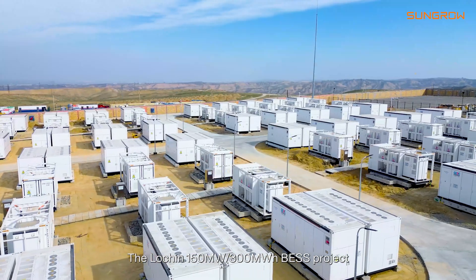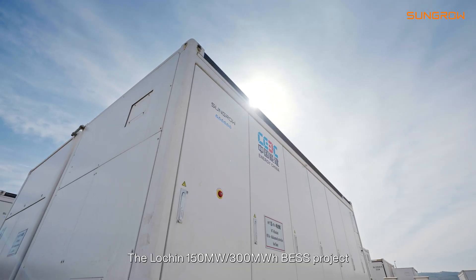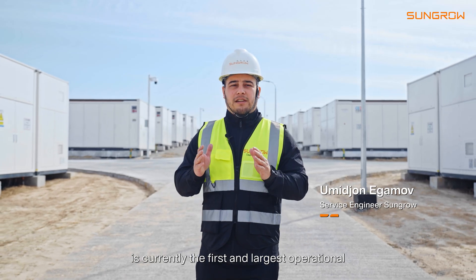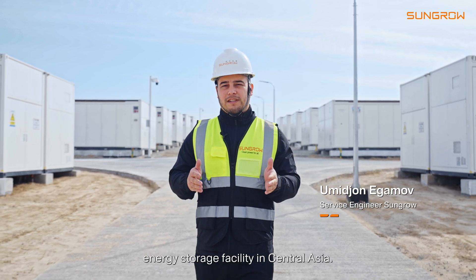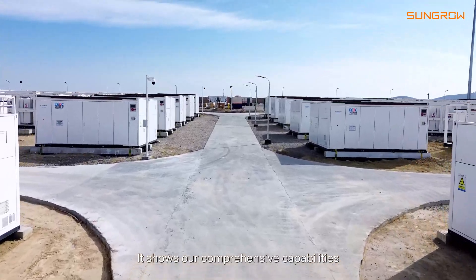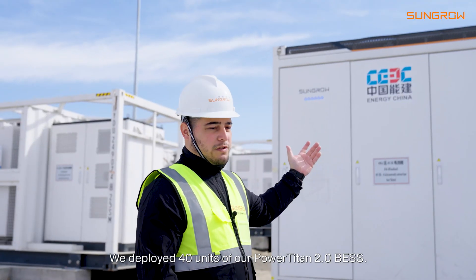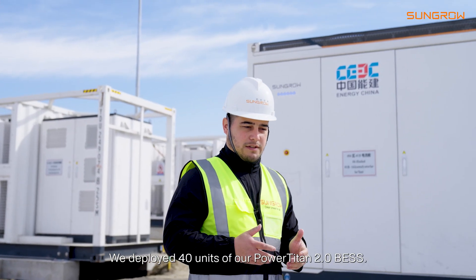The Lodgin 150 megawatt, 300 megawatt-hours Titan Energy Storage project is currently the first and the largest operational energy storage facility in Central Asia. It shows our comprehensive capabilities — we deployed 40 units of our Power Titan 2.0 battery energy storage system.